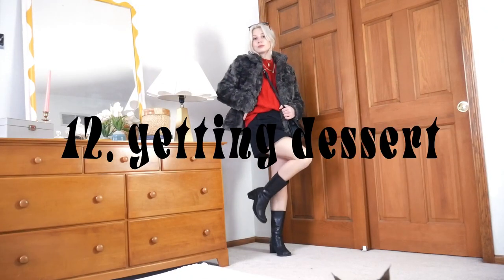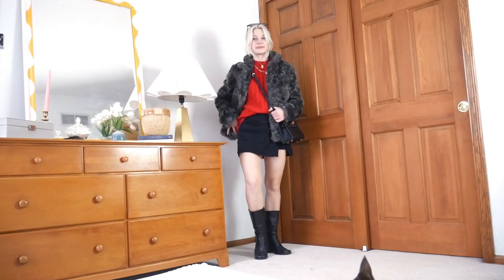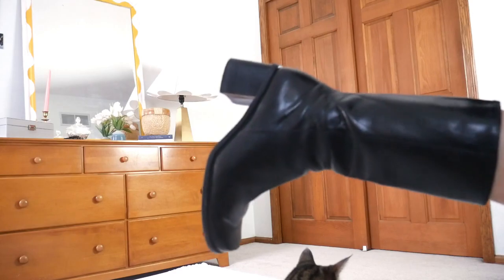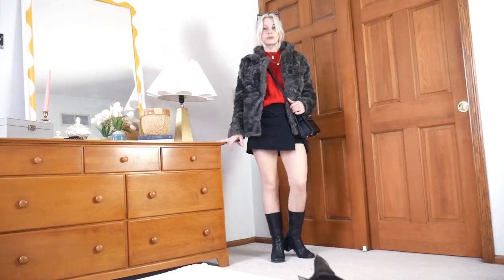Finally, we have an outfit to go out for just dessert. I feel like going out just to get dessert is a very luxurious extra thing to do — it feels indulgent to me, so that's what I was trying to channel with this look. Of course, I had to go with the faux fur jacket and then the black miniskirt, tall boots, and black sunglasses, even though it's probably nighttime, just to add some glamour. However, I also wanted the outfit to be comfy because that's the true luxury, so on top, I went with an oversized sweater in red, of course.